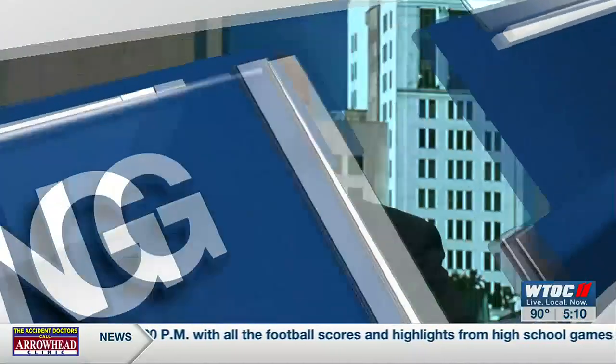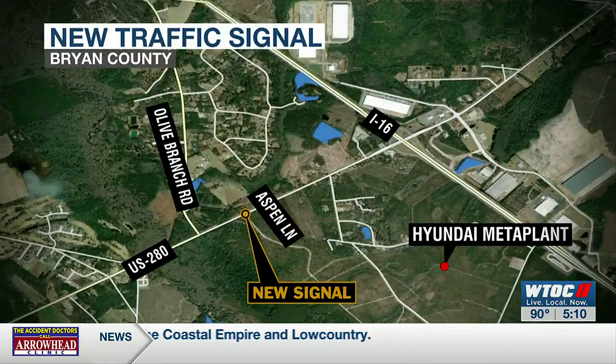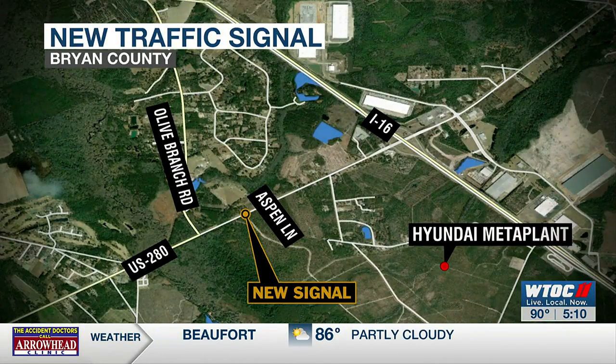Bryan County has seen its fair share of growth in recent years, including the construction of the Hyundai Meta Plant. And with that growth, of course, comes more traffic. The Georgia Department of Transportation is putting in a temporary traffic light on Highway 280 near Ellabelle to help alleviate some of these issues. Haley Boland explains.